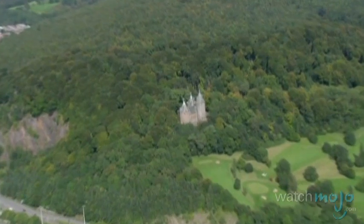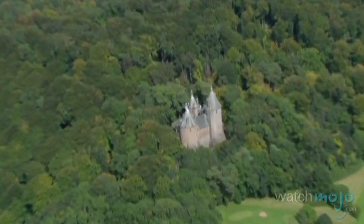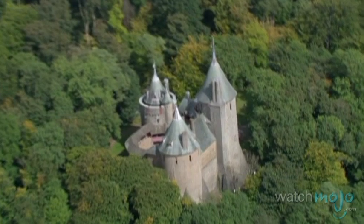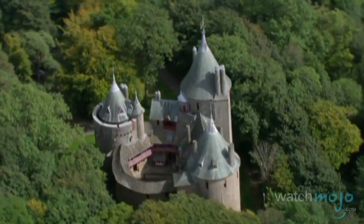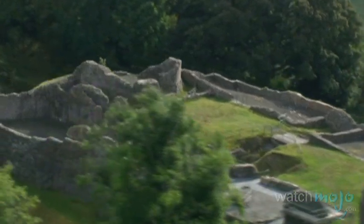Also in the north of the country lies Casigh Coch, or Red Castle. Built in the late 1800s, this Gothic Revival Castle was constructed over the spot of a 13th century fortification.